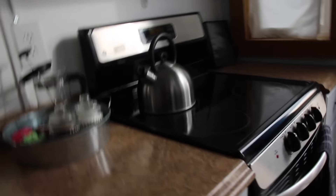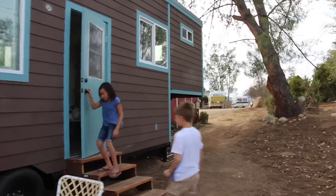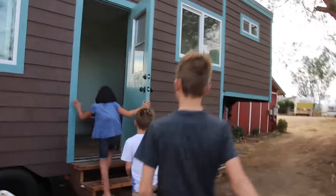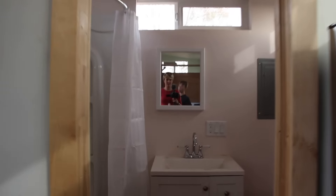Full-size oven, full-size fridge, washer/dryer. It's interesting to use the space. Using a fifth-wheel kind of bed — oh, it looks like a room up there. It is a room — this is huge. Big shower, toilet, big bathroom. This one feels so big — like a full-on room.